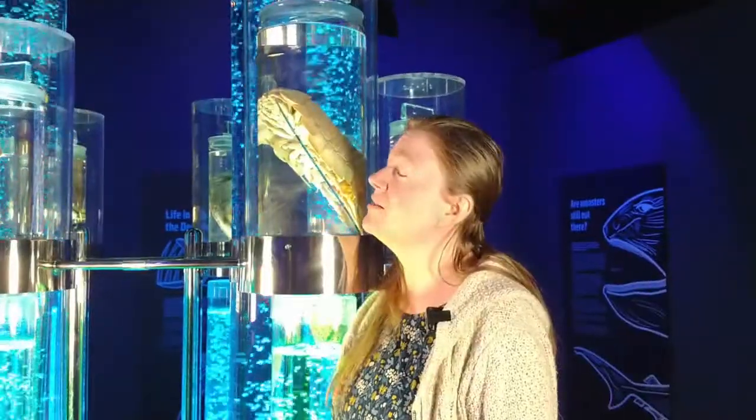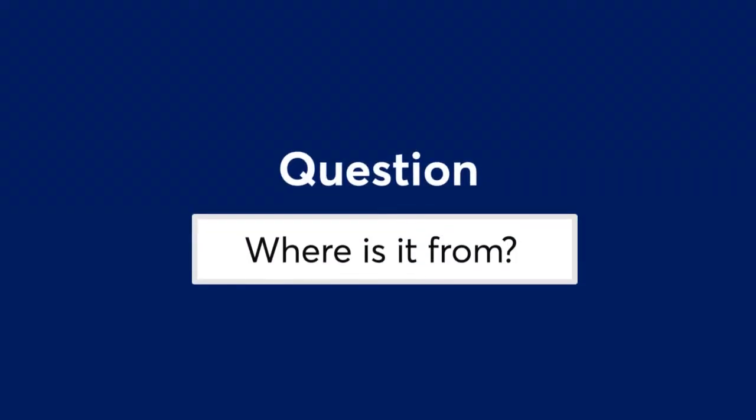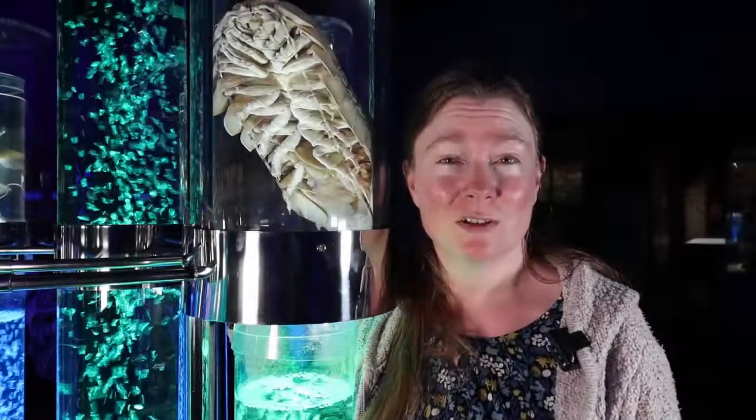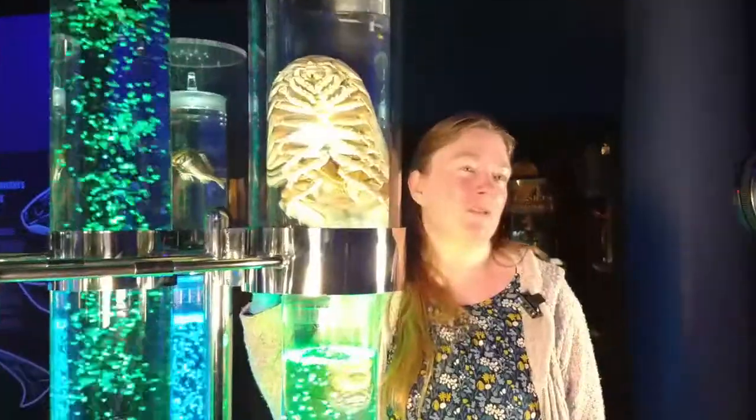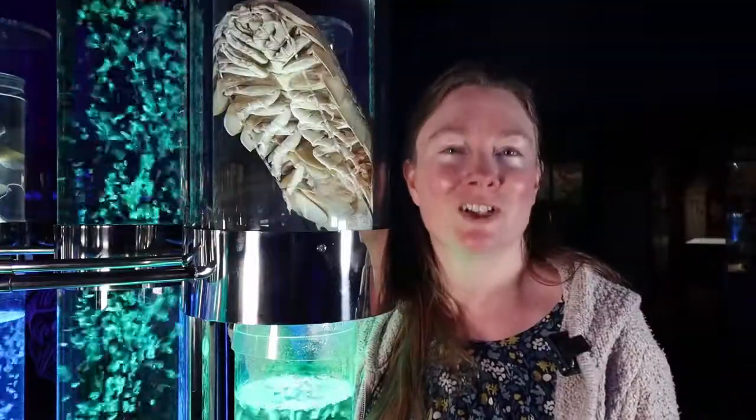This is a giant deep-sea isopod. You might notice that it looks a little bit like a woodlouse. It's actually from the Gulf of Mexico and it was recovered at a depth of about a thousand metres, so quite far down.